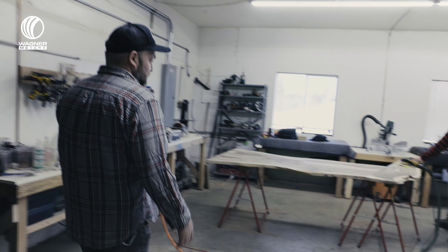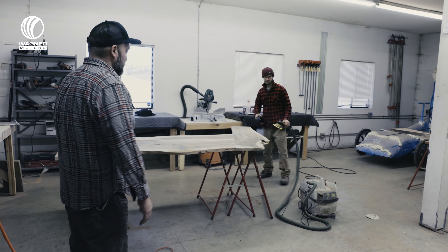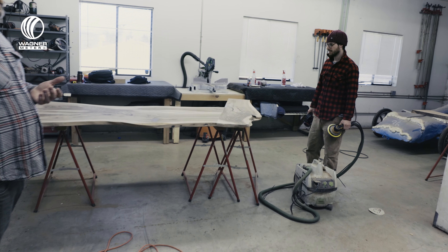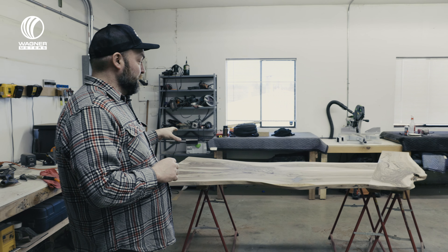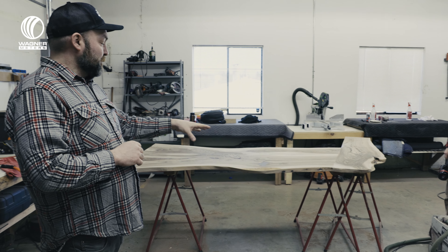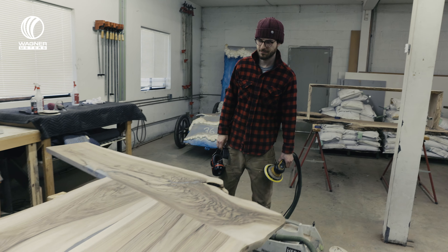Back here we take all the material we've processed — once we've talked to the customer and worked on the project — and we put it together and start prepping it for finish. Lots of sanding.